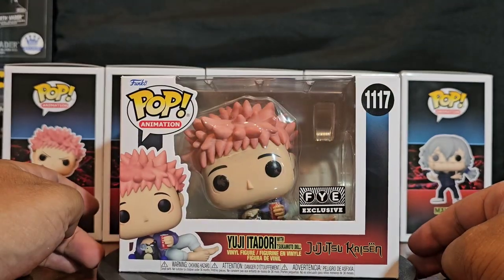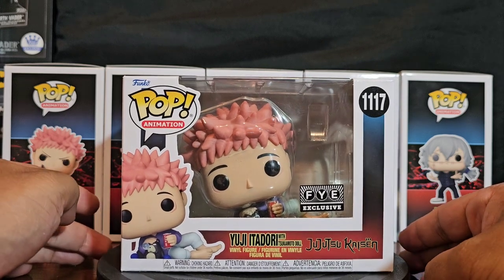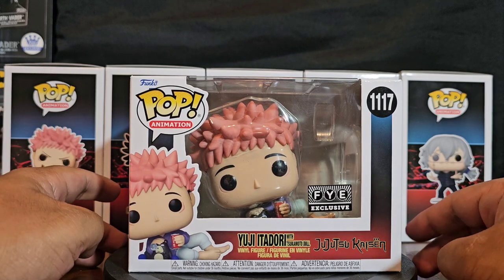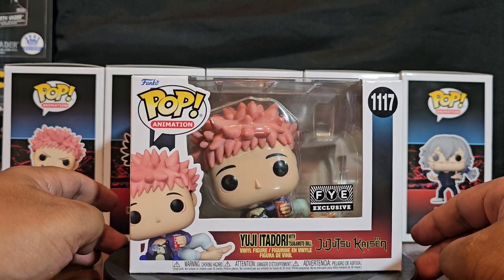I had to choose whether I wanted the glow or not the glow, and in this case I may want the glow. I'm indecisive — I may jump with both. Either way, I'm going to do a whole video on that one separately. But here we go — this is the FYE exclusive Yuji Itadori.